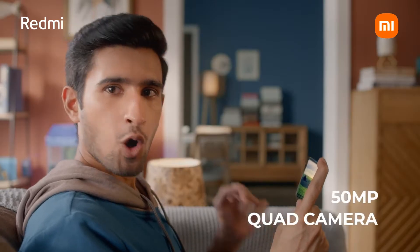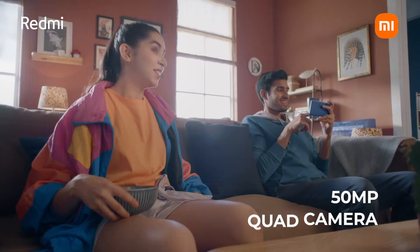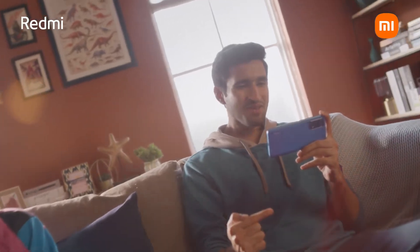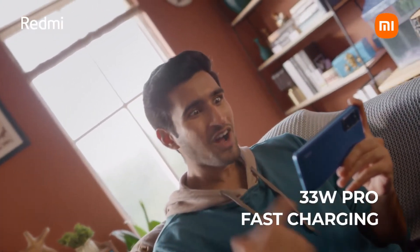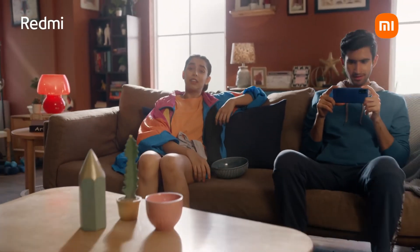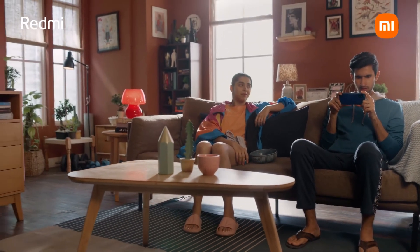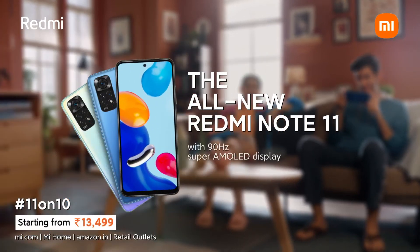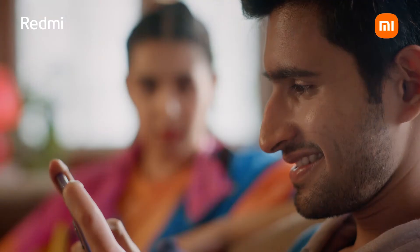Also this awesome 50MP quad camera — for people who actually go places. And this 5000mAh battery with a 33W Pro fast charger. The battery literally never runs out. The all-new Redmi Note 11 with 90Hz Super AMOLED display. Not just smooth, geek-approved smooth.